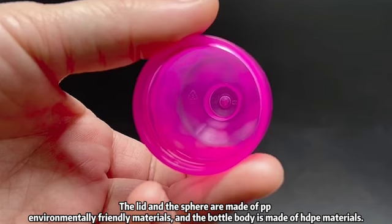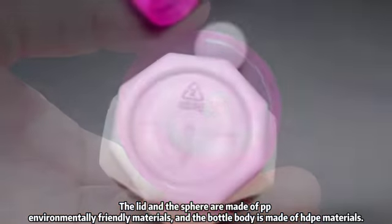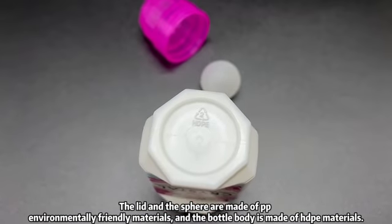The ball in this sphere is made of PPE environmentally friendly materials, and the bottle body is made of HDPE materials.